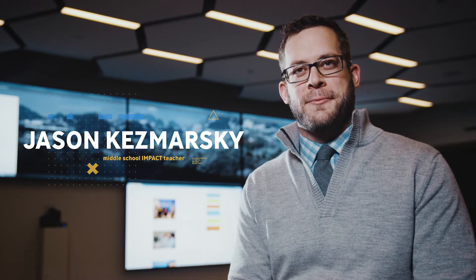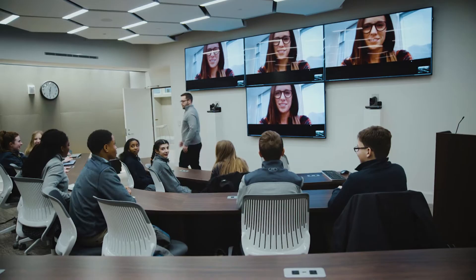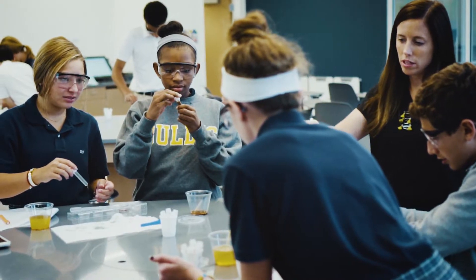I'm teaching a new class this year in middle school called Impact, and we meet in the telepresence room. It's really a self-awareness class that allows them to figure out who they are as a leader. I teach eighth grade science and we focus mostly on chemistry.